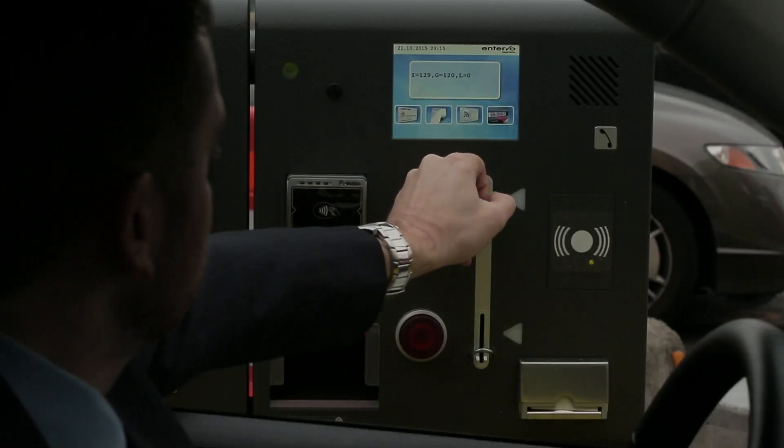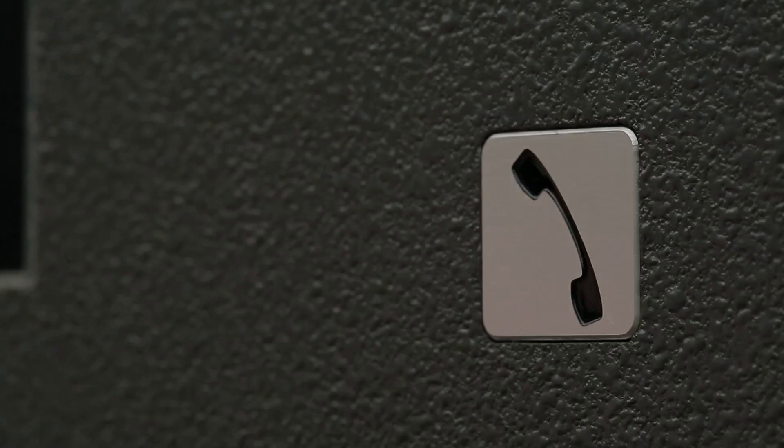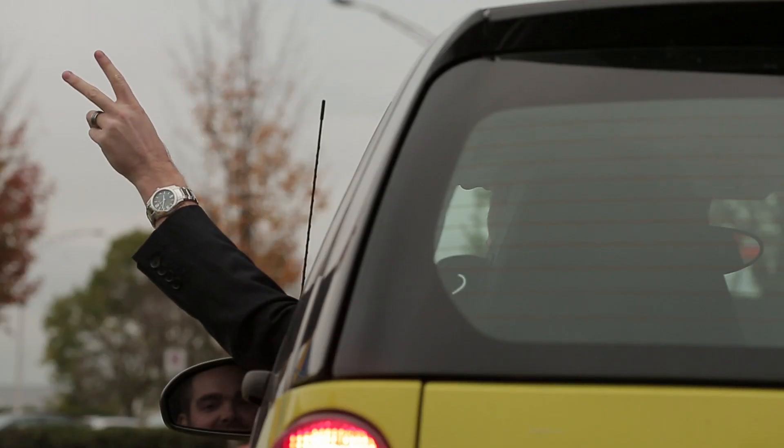You can also pay at the express exit or cashier after you return to your vehicle. Have any questions? Press the intercom and we'll be glad to assist. Thanks for watching and have a safe journey.